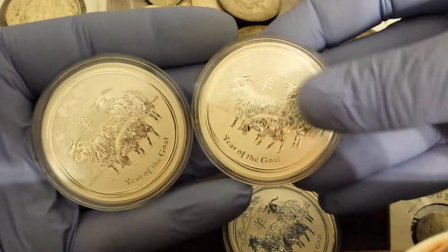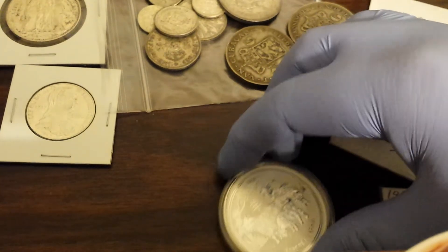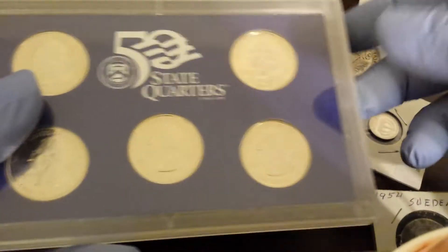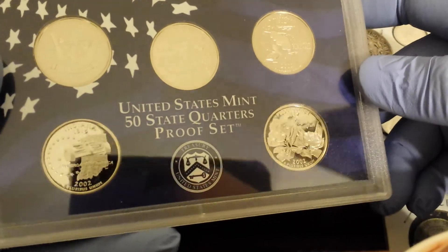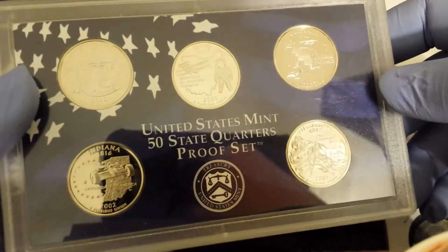That is from the awesome local coin shop. Also from the awesome local coin shop — in case you don't hate me quite enough yet — they do drawings, and I won two drawings. One is a little weekly drawing, and I got a proof quarter set from 2002. Not silver, just regular proof quarters, but a nice bonus for free.